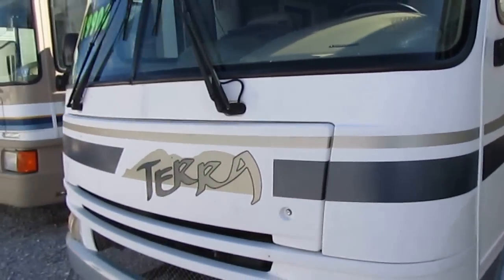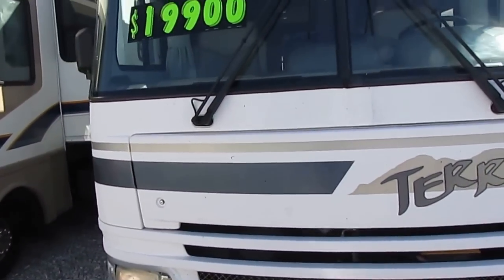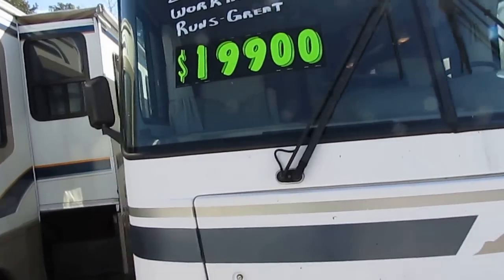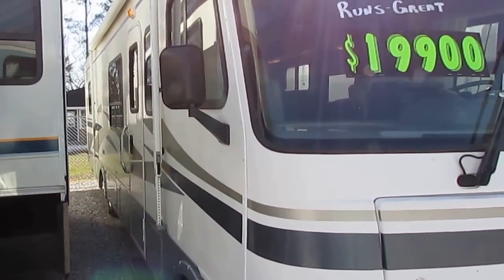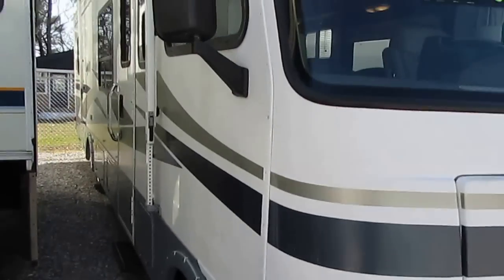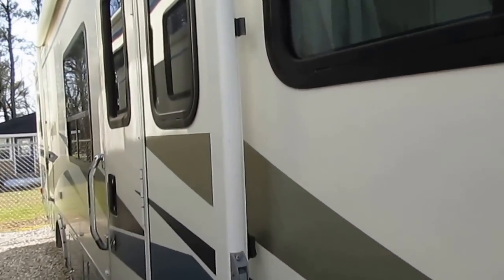Spring is just a couple of weeks away. Anything under $20,000 that looks good and runs good like this one is the first thing to sell, and then you can't hardly find them again until the fall. So this is just a great way for you to get a jump on the season.